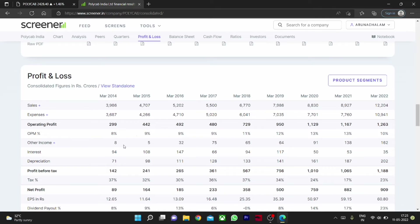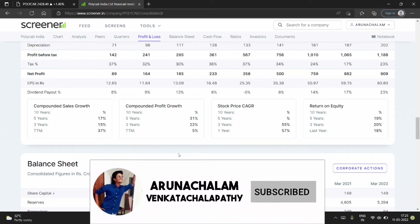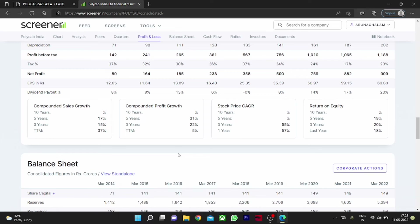Moving to the shareholding pattern, the promoter has decreased almost 0.6% of their holding but the public has increased their holding. However, the DII has reduced almost 5% in this company, which can be considered a negative sign. On the positive side, the promoter has confidence in the company, and the stock looks very good for long term.